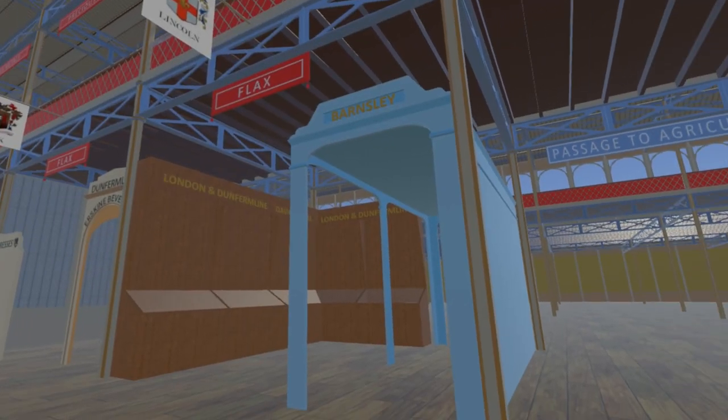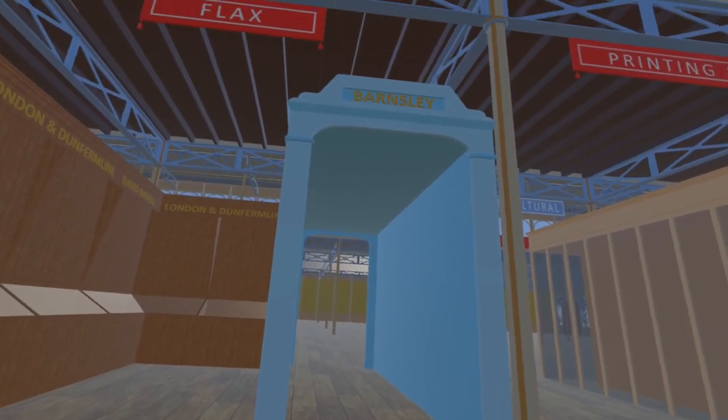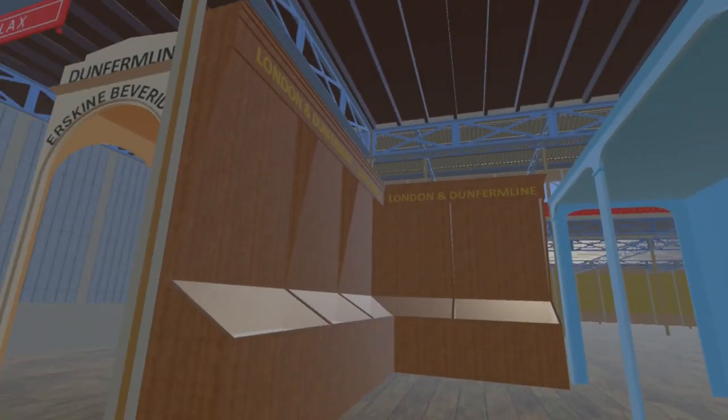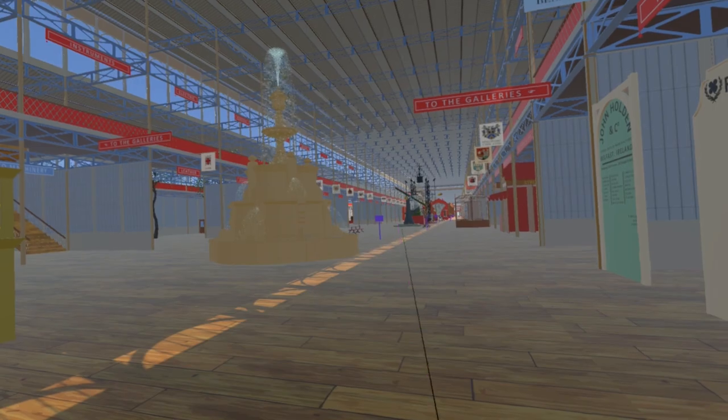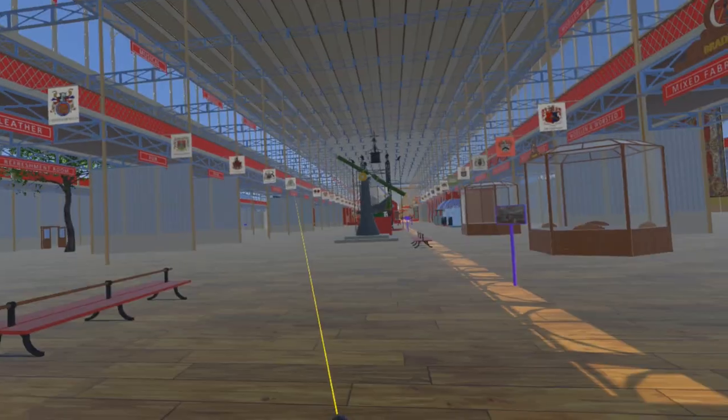Moving east, we come to a stand shared by several smaller companies from Barnsley, which displayed bedding, towels, table linen, stair carpets, horse bandages, and cheese strainers. The companies which shared this stand were Carter Brothers, Joseph Canter Jackson and Matthewman, Henry T. Fletcher, Hattersley Parkinson and Company, Pigott and Newton, and Hanworth and Cannelly.